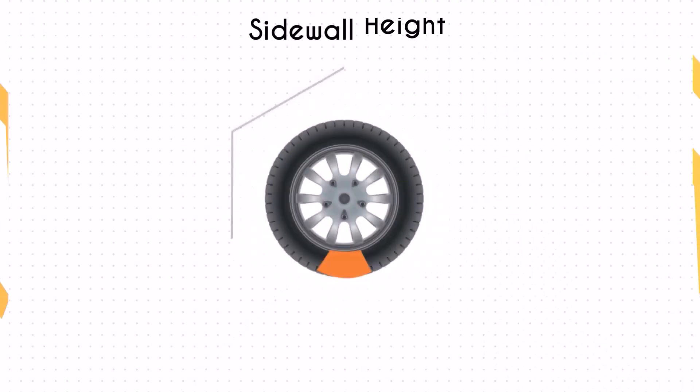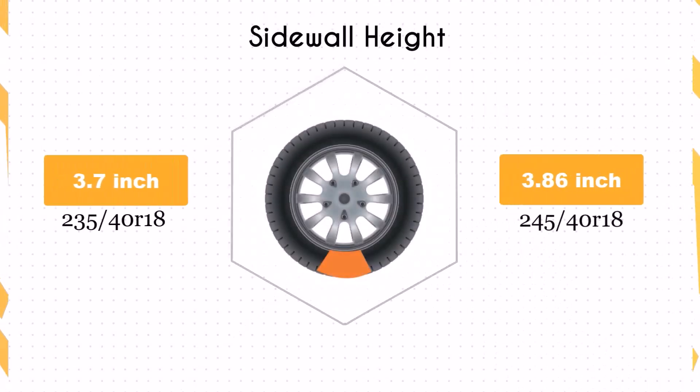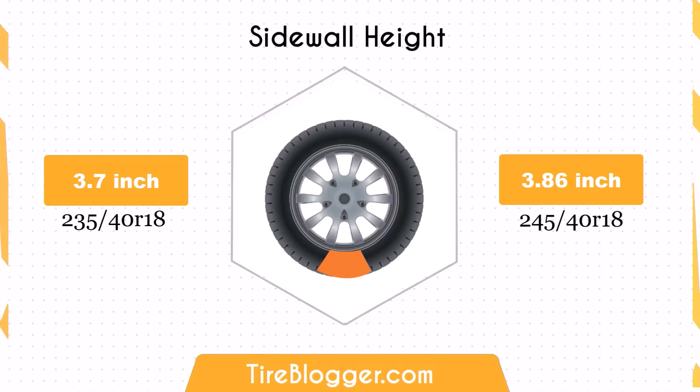The sidewall height of the 245/40 tyre is 0.16 inches taller than the 235/40. This small increase can improve ride comfort by providing better impact absorption on rough roads.